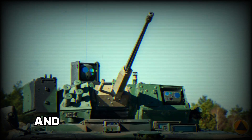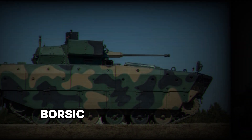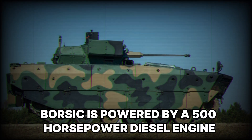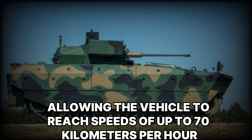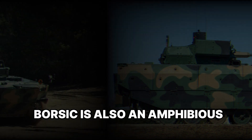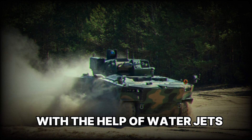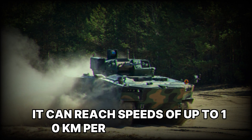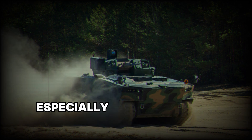When it comes to mobility, Borsuk is powered by a 500 horsepower diesel engine, allowing the vehicle to reach speeds of up to 70 kilometers per hour on land. But that's not all — Borsuk is also an amphibious vehicle, meaning it can move on water with the help of water jets, reaching speeds of up to 10 kilometers per hour. This is a significant advantage when needing to cross rivers or other water obstacles quickly.